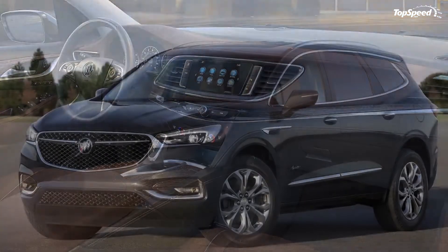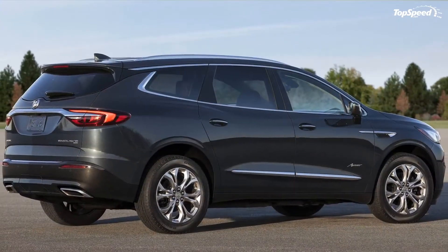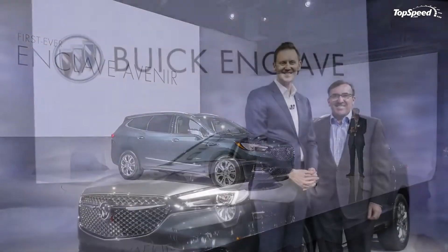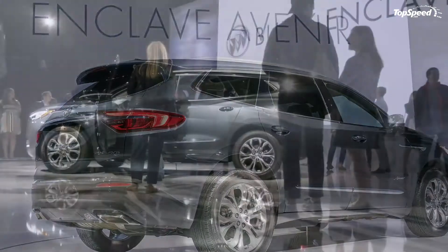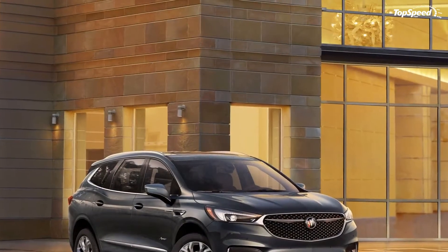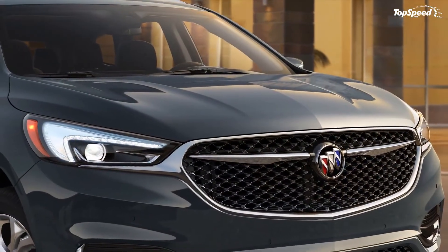These headlamps provide a distinctive light signature and also increase visibility during the night. Buick also added a set of 20-inch aluminum wheels sporting a twin six-spoke design and finished in pearl nickel. Unfortunately, the rims are the only design elements that set the Avenir's profile apart, while the rear section is identical to the standard model. There are five premium exterior colors to choose from.